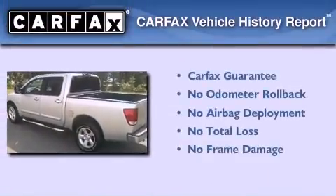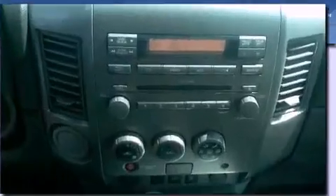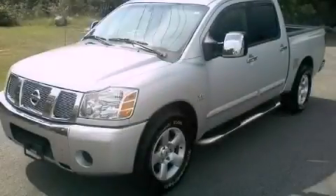Not to mention that this truck qualifies for the Carfax Buy Back Guarantee. Call now to find out how you can own this breathtaking automobile.